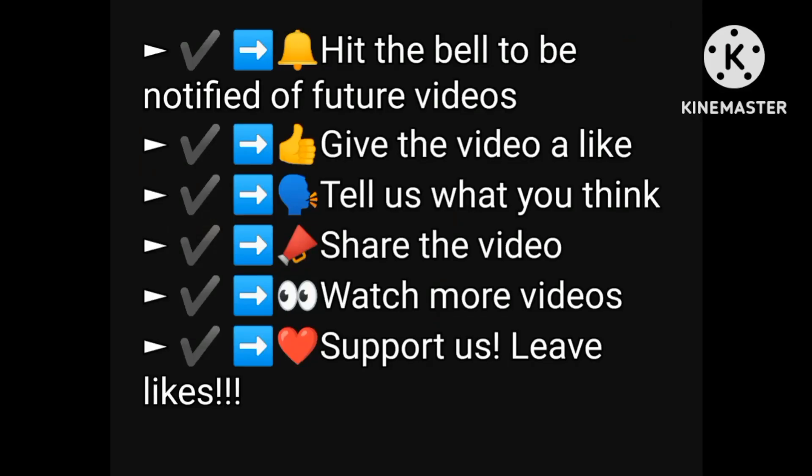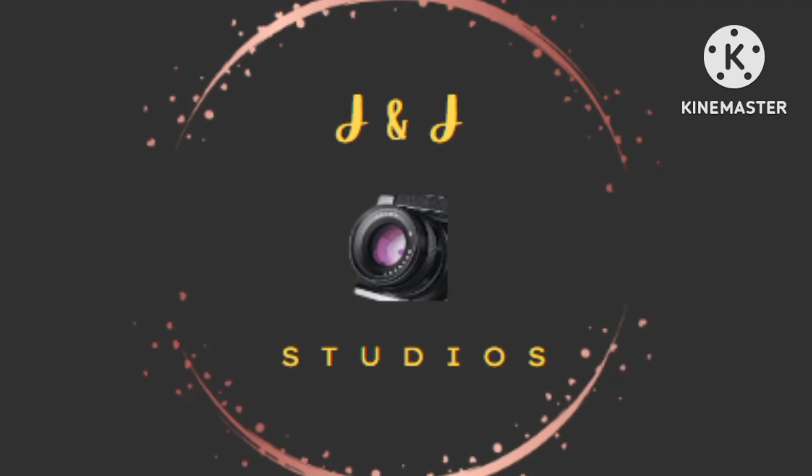If you liked this video, don't forget to subscribe and smash that bell. I'll see you next time. Thanks for watching.